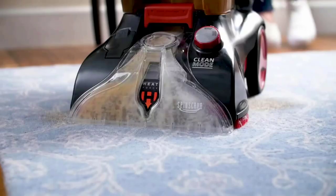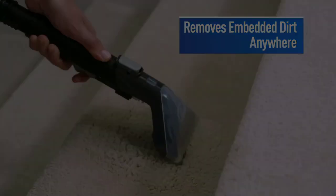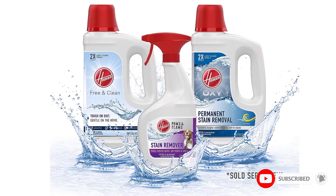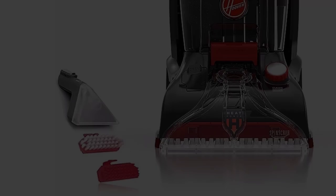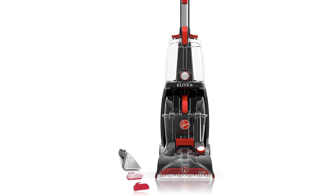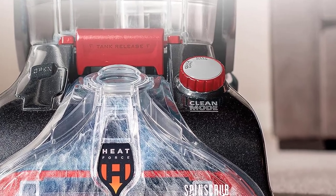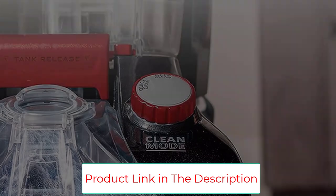The Hoover Power Scrub Elite features a powerful motor and antimicrobial spin brushes that rotate at a full 360 degrees to get deep into the carpet fibers for an extra thorough cleaning. It also comes with proprietary heat force technology, which helps clean treated areas in 45 minutes or less. The large-capacity water tanks hold 1.25 gallons and keep clean and dirty liquids absolutely separate.